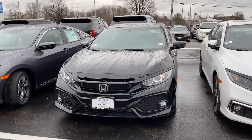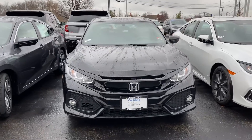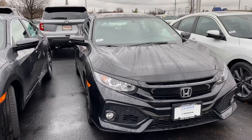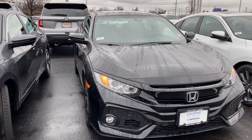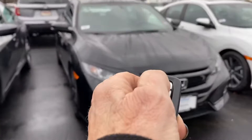Hey Bethany, it's Debbie, and this is the 2018 Civic — beautiful car. This is an EX Turbo, so you do get XM radio, you get your heated seats, you get your remote start, which right here proves it.